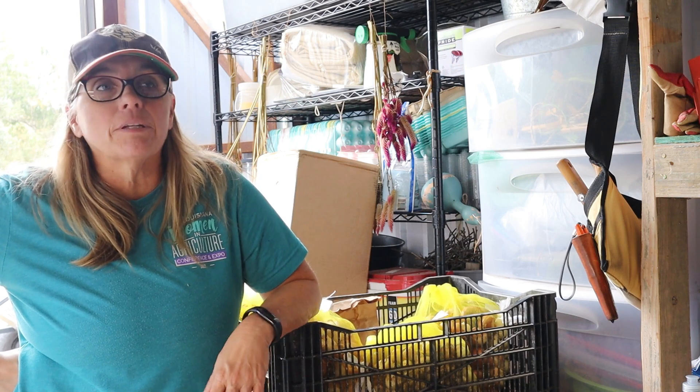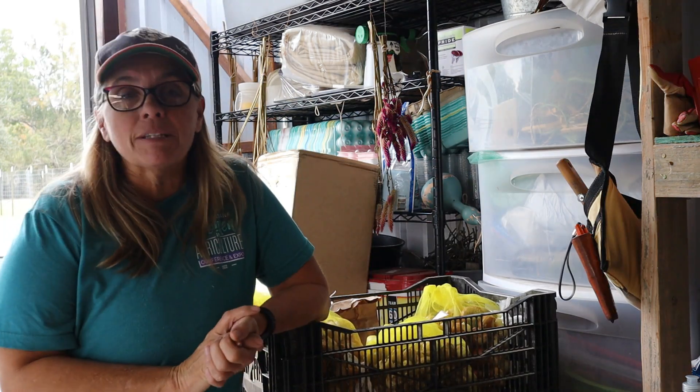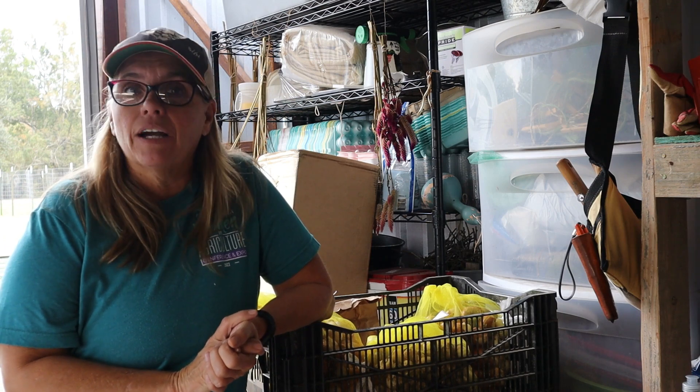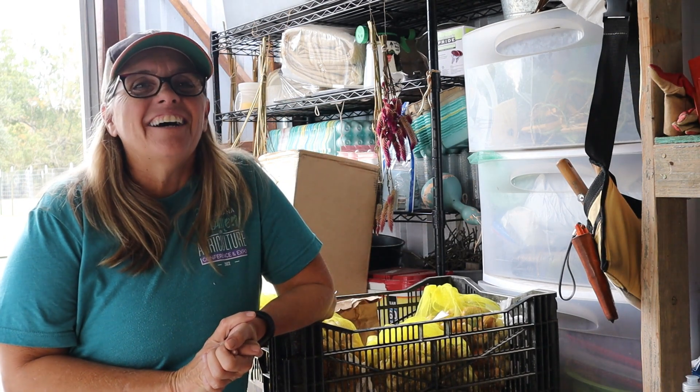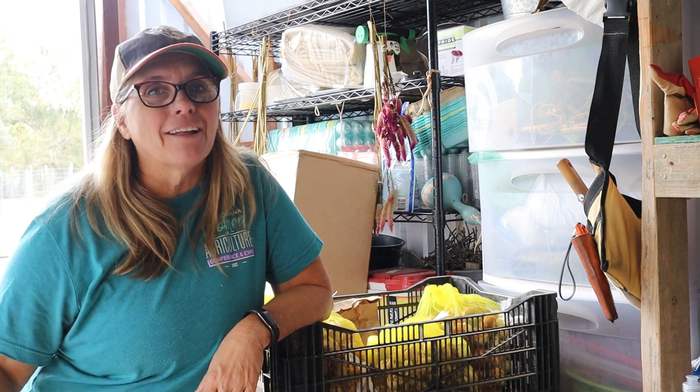A lot I need to get done over the next couple of days while I'm feeling good. I'm going to wrap this up because I've got some stuff I need to get done. Until we meet again, my friends, I hope you are making all your daydreams into a reality.